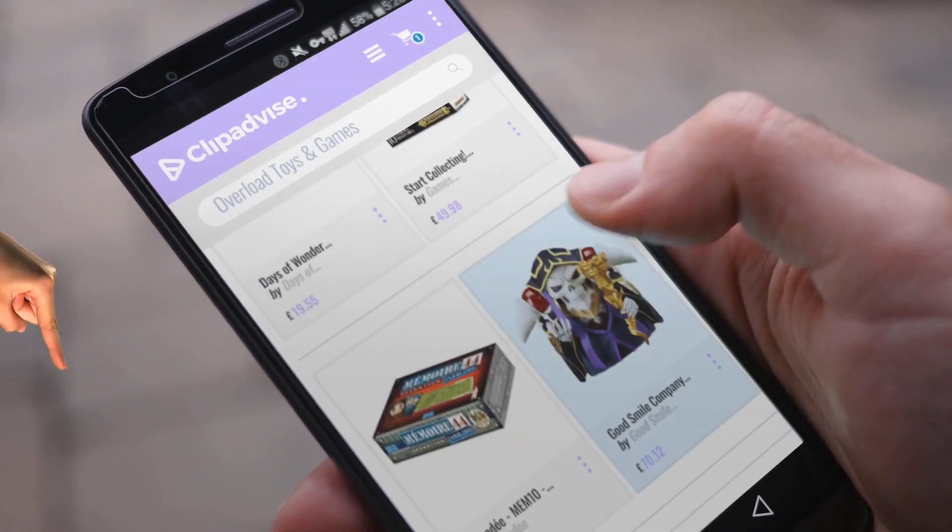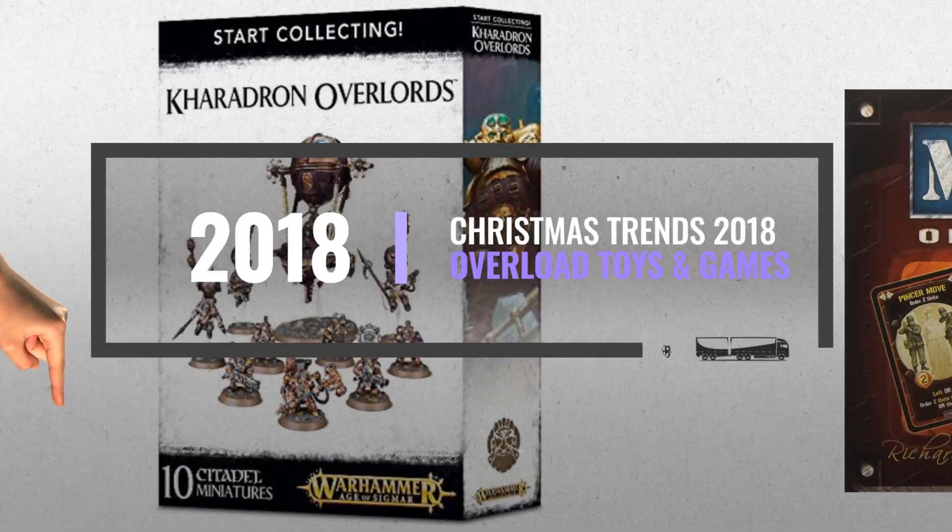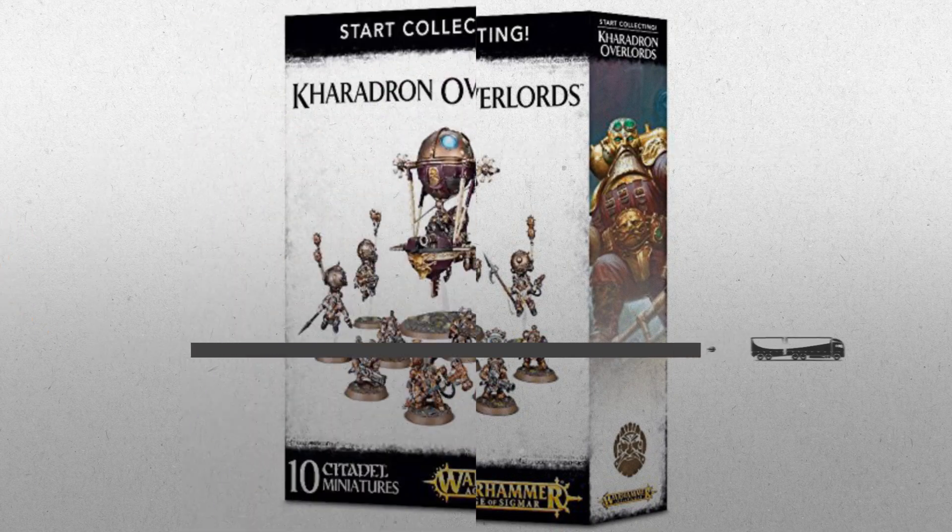Hi, my name is Emma, and I'm here to share with you our Top Overload Toys & Games Collection. Just click this banner and get real-time deals on your favorite products.